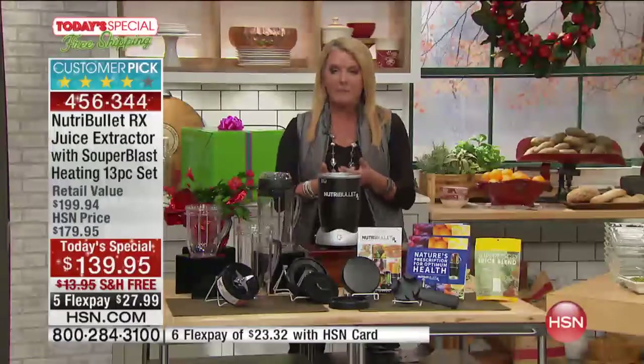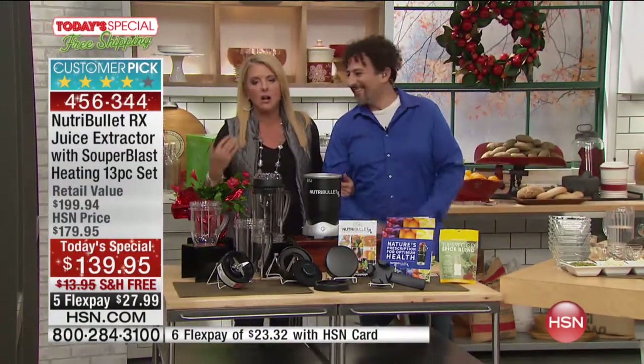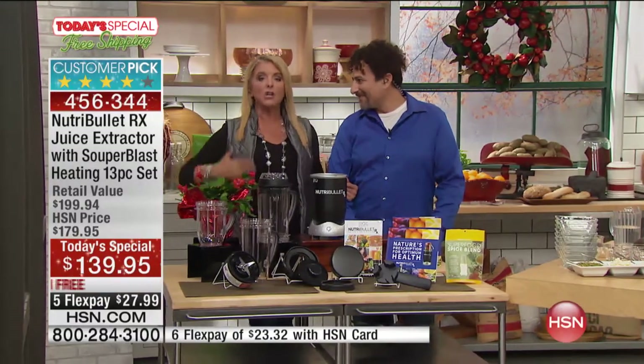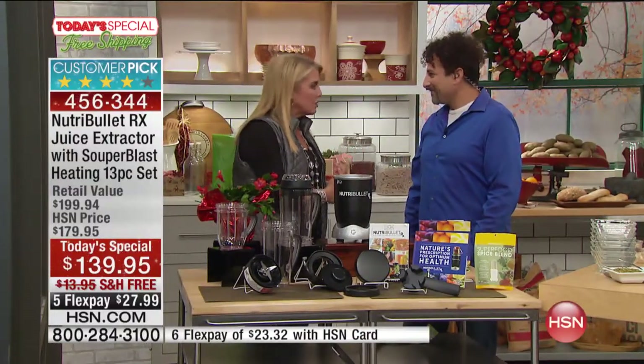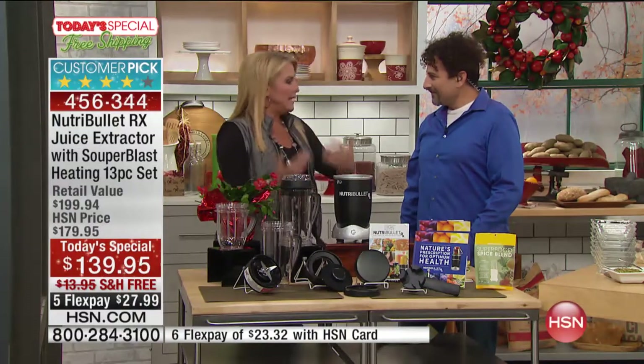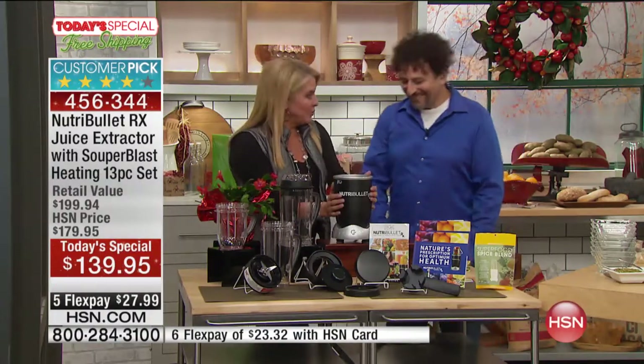I absolutely love this man — David Wolf — and so many of us are so excited when he's on. He is the author of eight bestselling books. He literally just got back from a women's wellness conference talking to more than a thousand women about their health, detoxing, and nutrition. He is so passionate, known around the world in holistic circles, truly legendary when it comes to what we need in our lives to make us healthy. And then he teamed up and helped with the NutriBullet — a match made in heaven.